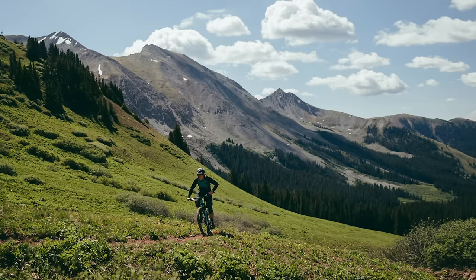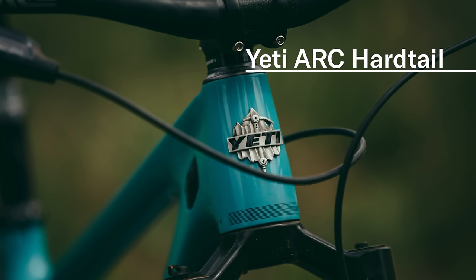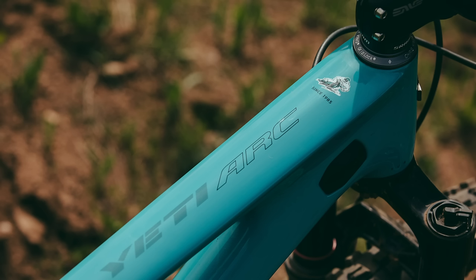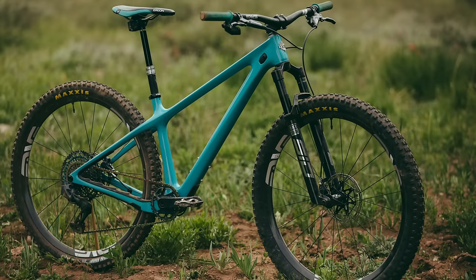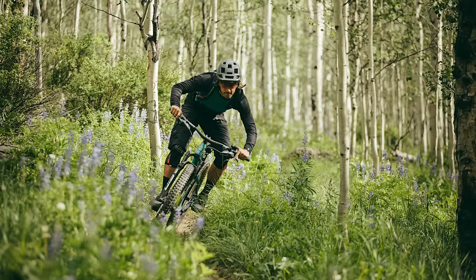And if you're into Yeti's style but want something simpler, Yeti has reintroduced its Arc Hardtail for 2021. Unlike the old Arc, it's no longer a pure XC bike. The carbon frame uses modern trail geometry and is built around a 130-millimeter fork to produce a capable and fun trail hardtail.